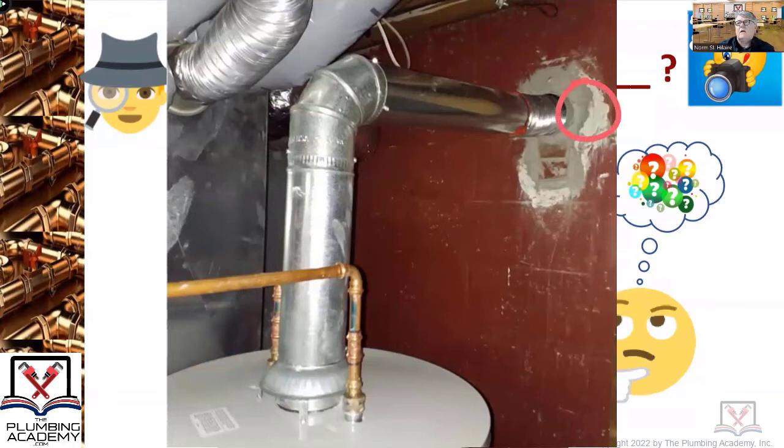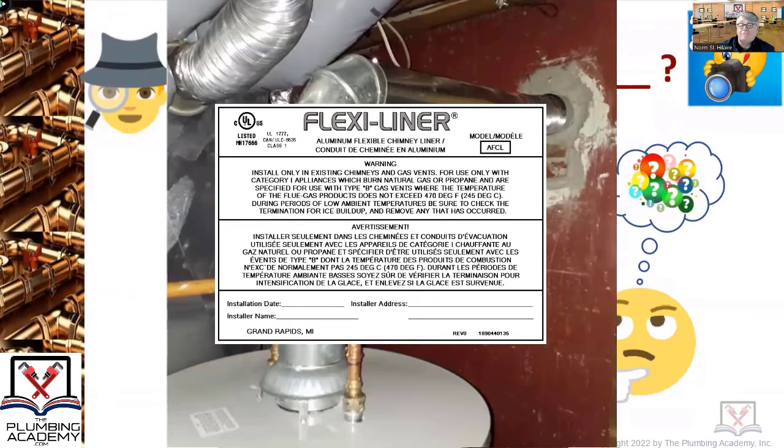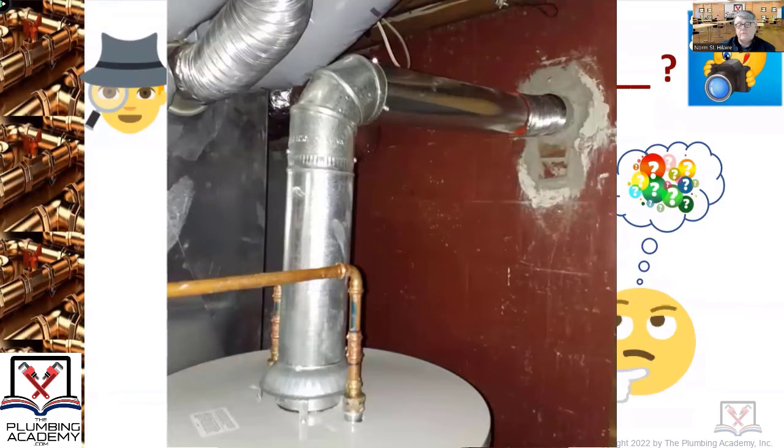Does anybody know what's missing right there? When you line a chimney, these are things you need to be aware of: there needs to be a label placed either on that thimble or somewhere on the wall. About 88% of plumbers don't do it. You don't want somebody to ever tie something onto that piece of corrugated chimney liner that they shouldn't — like a wood stove, oil-fired boiler, or water heater. The liner's good, the thimble's good, but there's no label there.